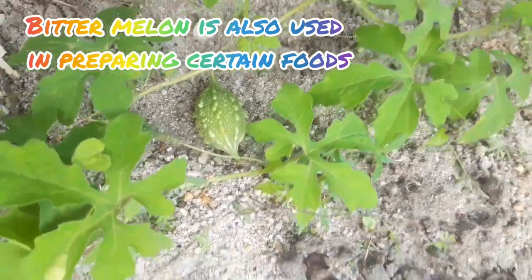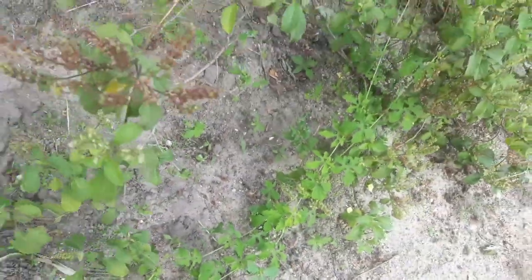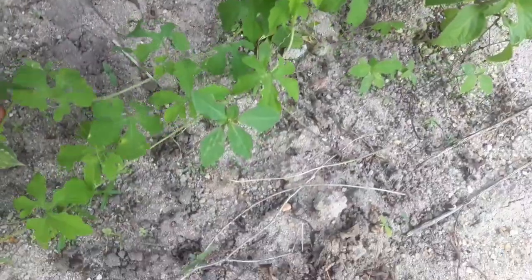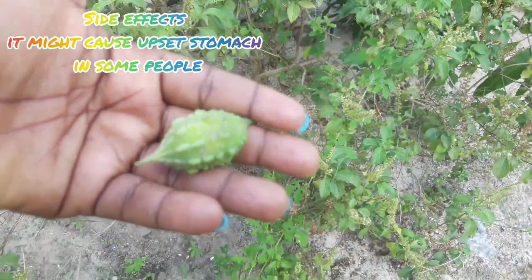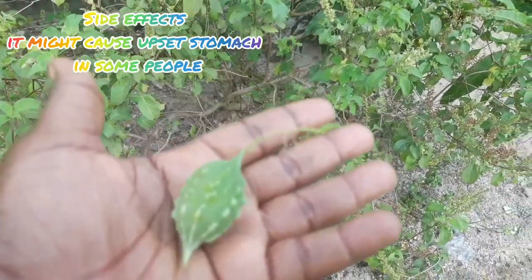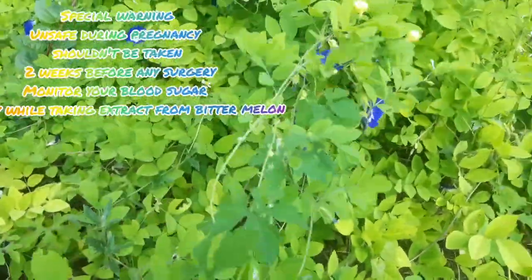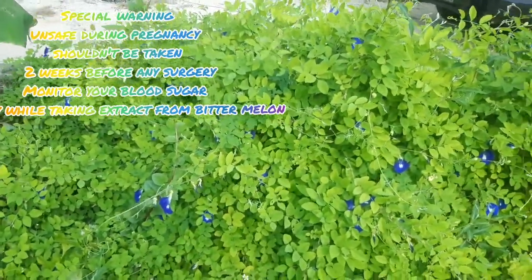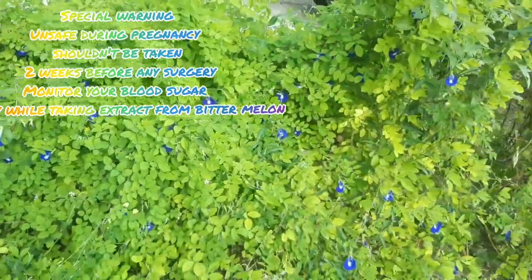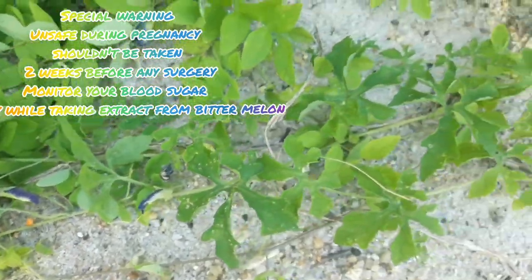Bitter melon or bitter gourd, though safe for most people taking it by mouth, has a side effect on some people in that it might cause an upset stomach. As a note of warning, if you are planning on taking bitter melon or any extract from bitter melon, it is possibly unsafe when taken during pregnancy.